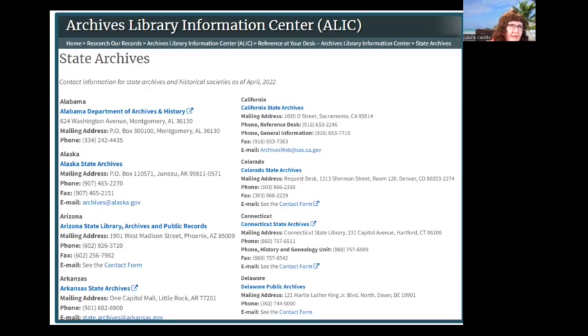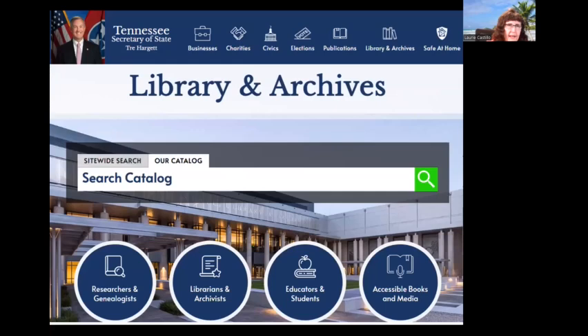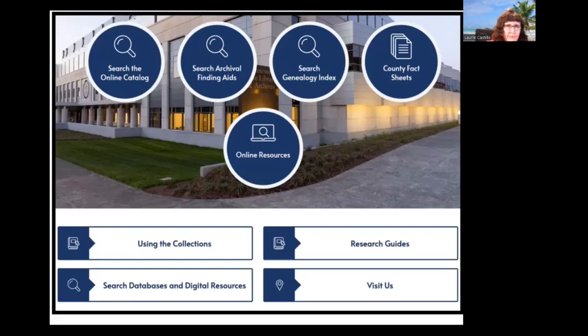This is the National Archives page that gives links to all the state archives in the United States. Some archives are combined with state libraries and some are separate entities. As an example, this is the website of the Tennessee State Library and Archives — their brand new website for their brand new building. You may be worried that these sites are unfriendly to the public, but in the last 15 years or so they have really made an effort to become user-friendly. Right on the front page there is a link for researchers and genealogists.